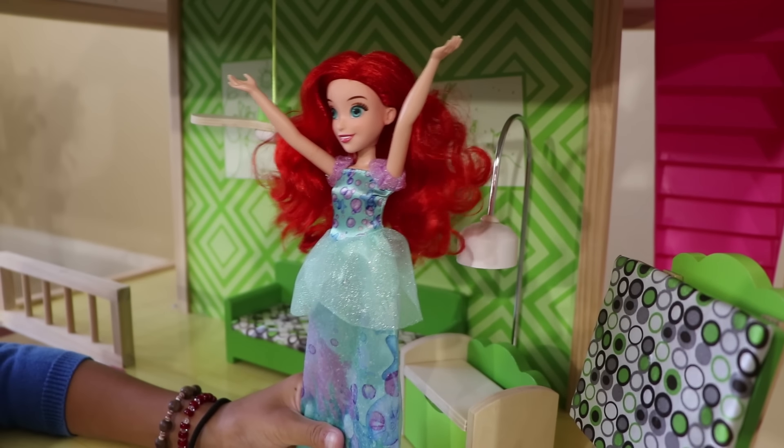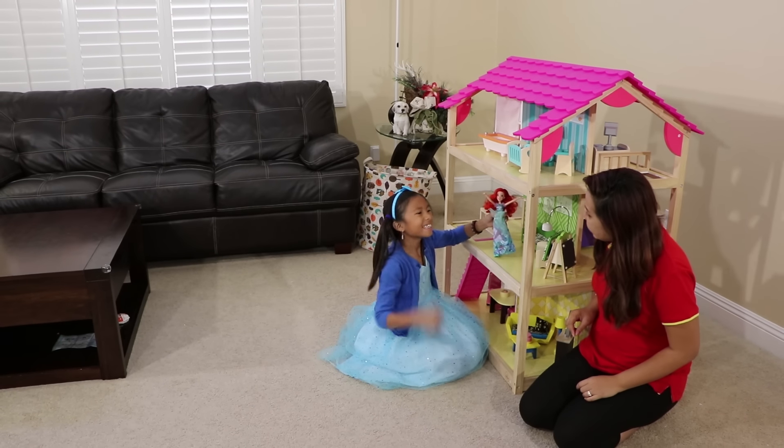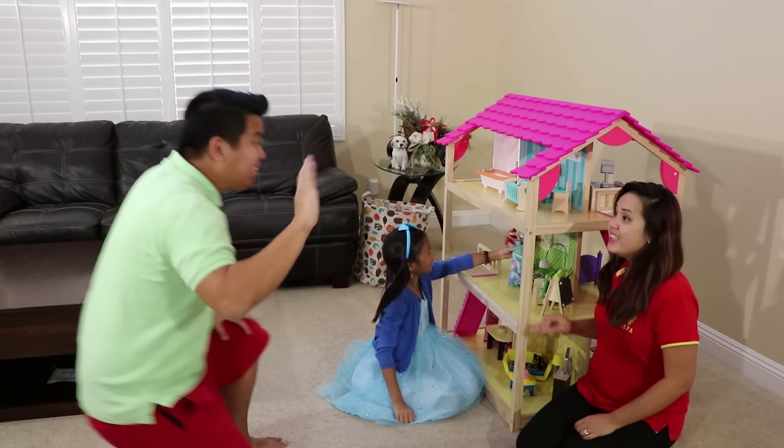Yay! You fixed it. Thank you, Wendy. Do you like it, Wendy? Yeah! Hey, guys. Hi.